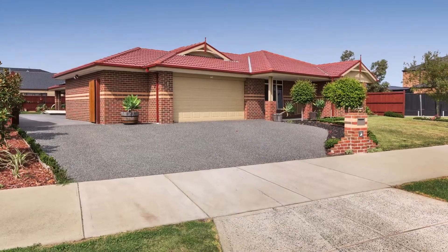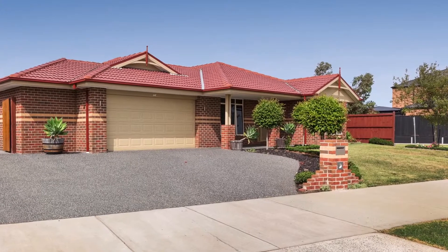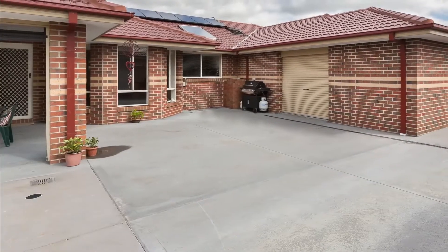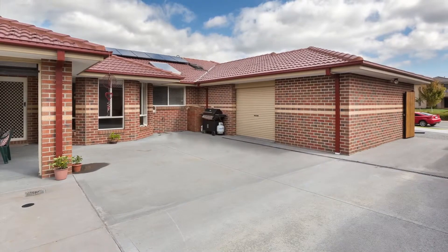Further added features include outdoor immaculate manicured landscaped gardens from the entrance to the exposed aggregate driveway, leading to the double garage with rear roller door access, workshop, sink and side access. This home is definitely a home for those with a boat, trailer or caravan to park.